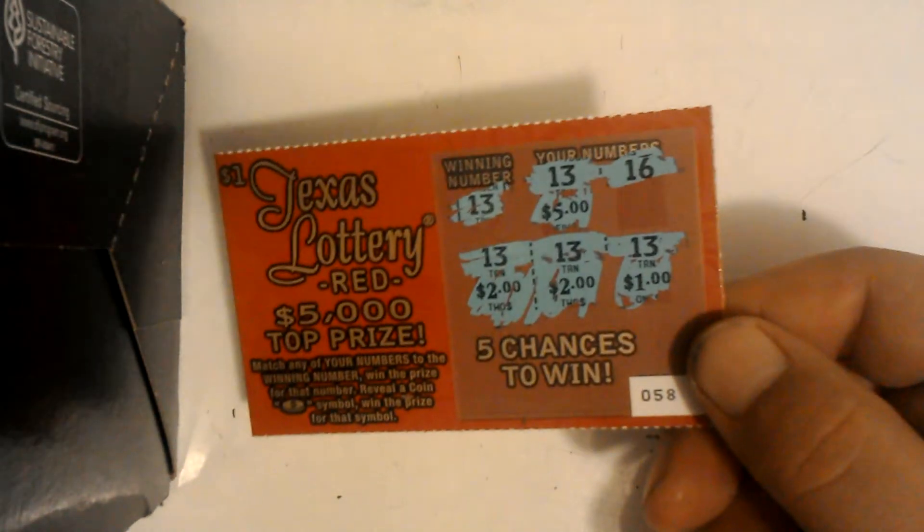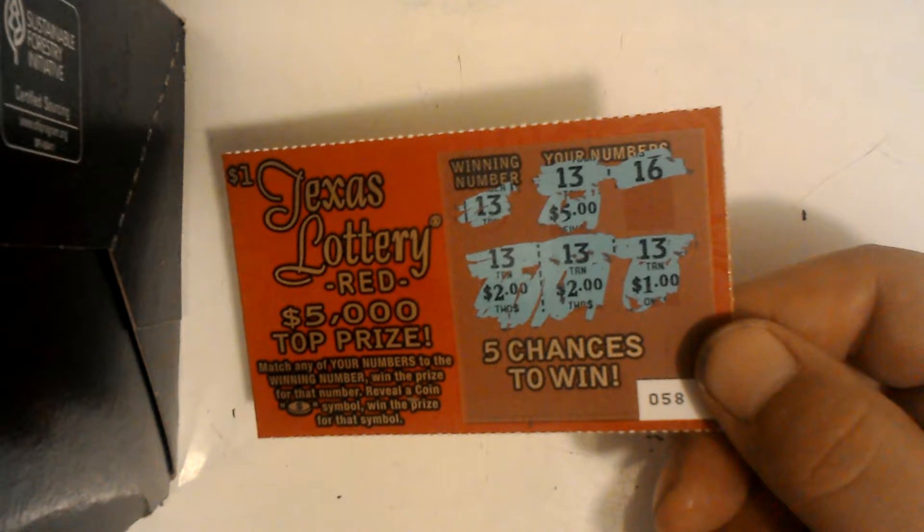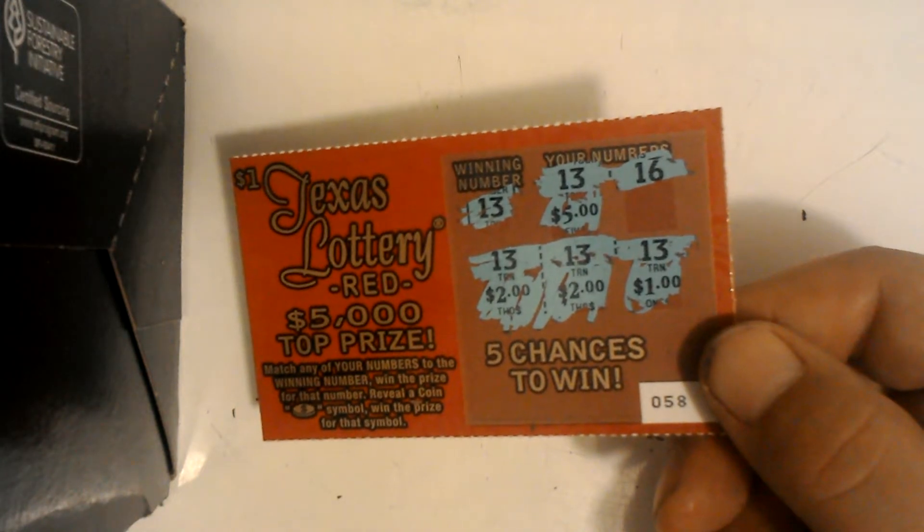By the way, just to let you guys know, the odds of hitting one of these are actually one in 75, and we've already hit two — so that's not bad.